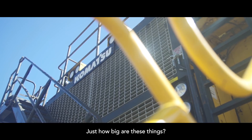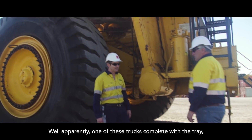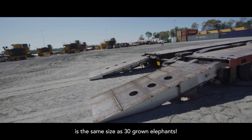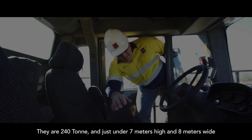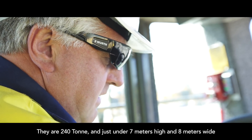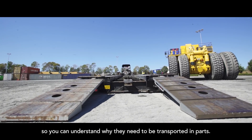But just how big are these things? Well apparently one of these trucks fully fitted with a tray is the same size as 30 grown elephants. They are 240 ton and just under seven meters high and eight meters wide, so you can understand why they need to be transported in parts.